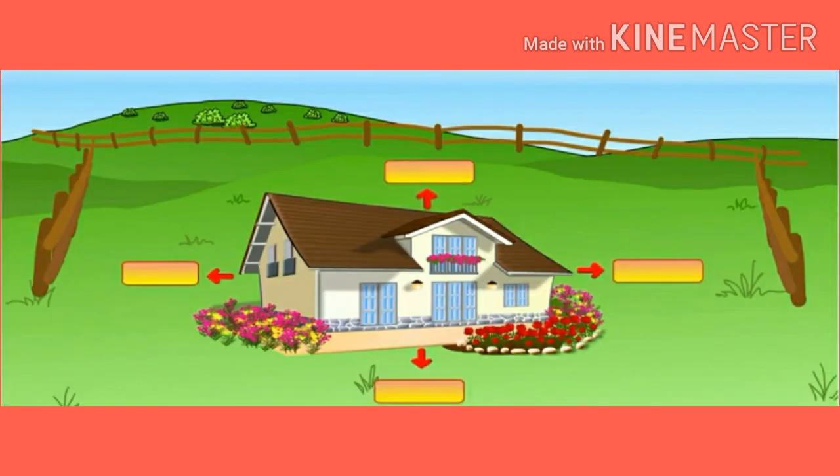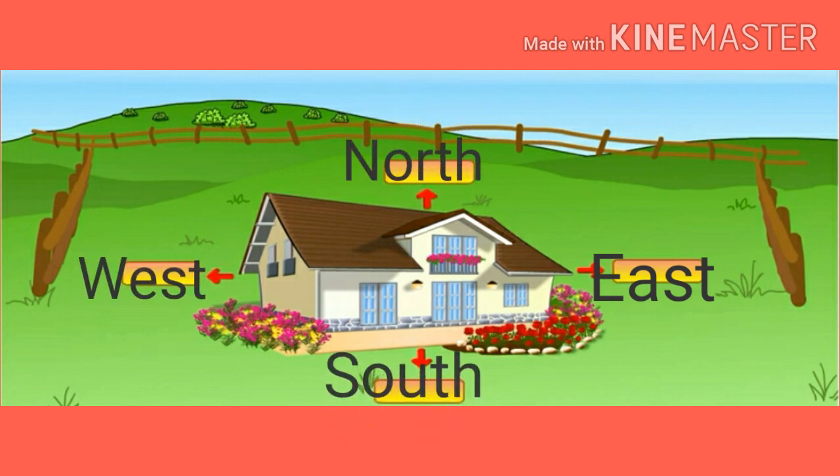Now, see the large frame given. Your house is at the center of the frame. The frame has a yellow strip on each of its four sides for writing the directions. In the yellow strip on the side of the house where the sun rises, write east. In the strip on the side opposite to the east, write west. North and south will be written in the remaining two strips.